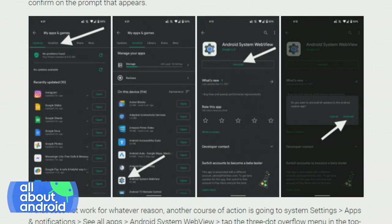WebView is a component that embeds the Chrome browser into apps that call for it. So we're talking about when you hit on a shop link and it takes you there. Imagine you were doing that on Instagram and it was calling on the Chrome WebView — that's what was probably crashing.